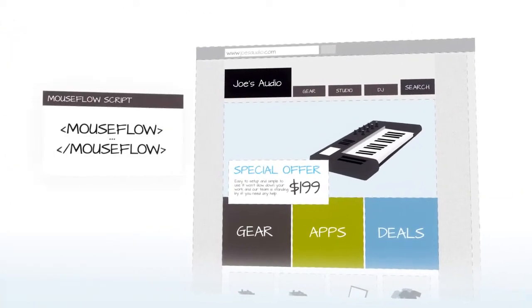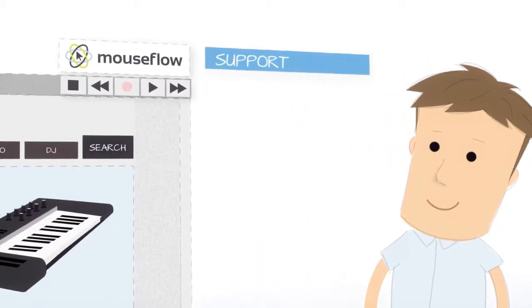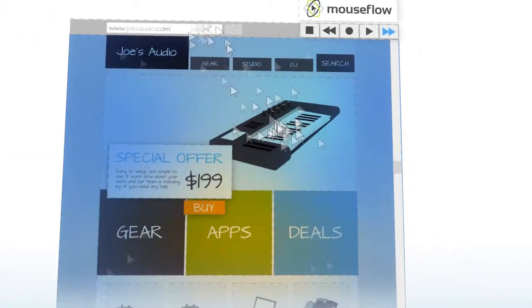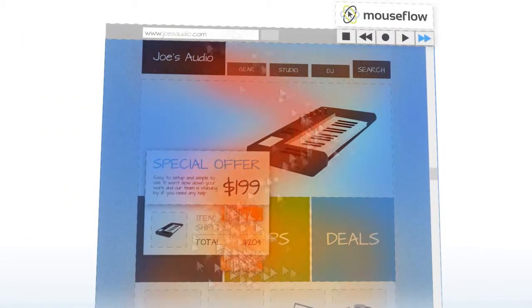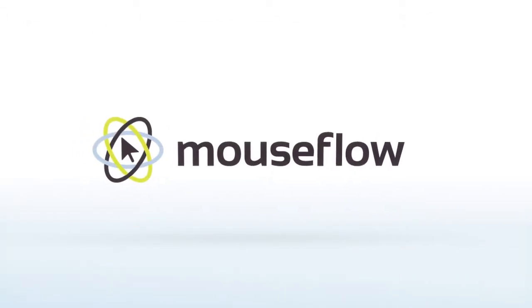The great thing is, MouseFlow is easy to set up and simple to use. It won't slow down your site, and our team is standing by if you need help. So, it's time to see what you're missing. Let MouseFlow help you never lose another customer. Create your free account at MouseFlow.com.